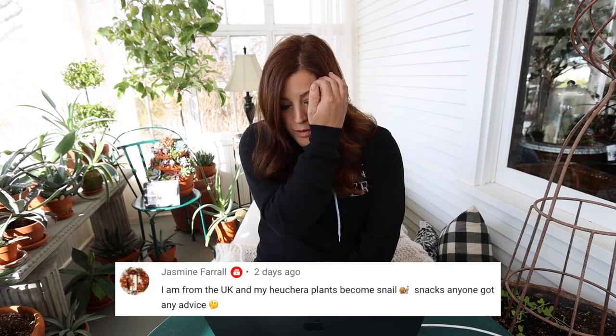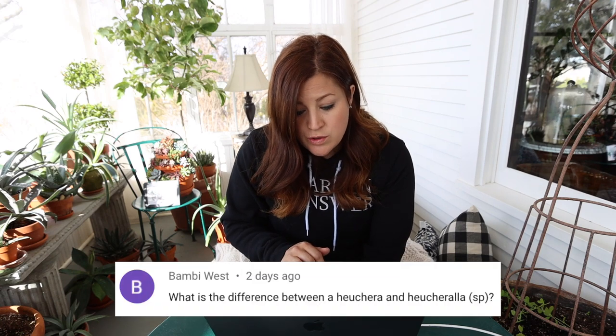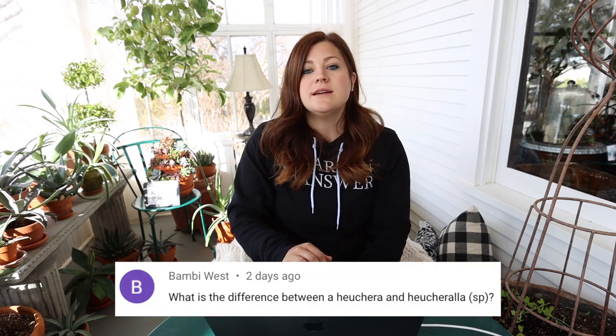Jasmine from the UK says her Heuchera plants become snail snacks and asked for advice. A bug and slug killer has worked really well for me. We don't have many snails or slugs, but they do want to attack our hostas, and we'll put that around the base of all the plants and it works really well. Bambi asked the difference between Heuchera and Heucherella. A Heuchera is coral bells. Heucherella is a cross between a Heuchera and a Tiarella — it takes the best traits from both plants.